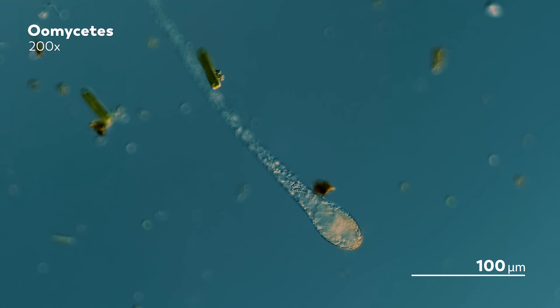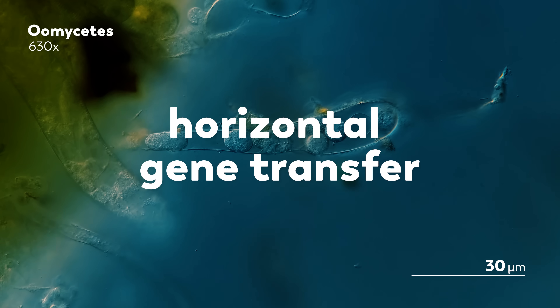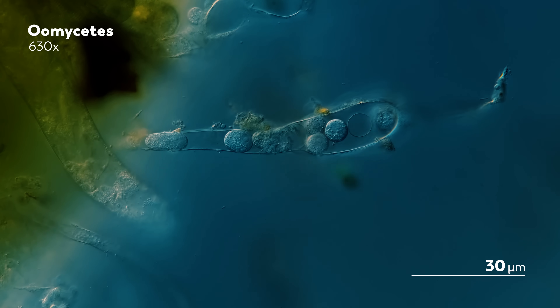The supposedly parallel paths of Oomycetes and fungi intersected, sparking collaboration. Rather, Oomycetes copied fungi. The process by which Oomycetes did this is called horizontal gene transfer, which allows genetic material to move from one organism to another through some means that is not reproduction. It's pretty common in prokaryotes, but as scientists have learned through Oomycetes, eukaryotes can go through horizontal gene transfer as well.